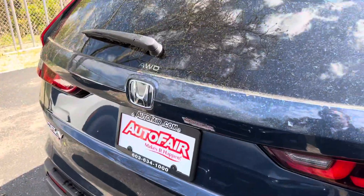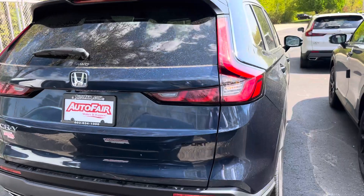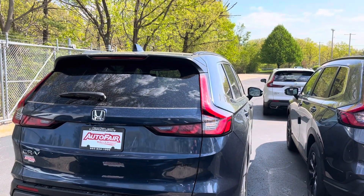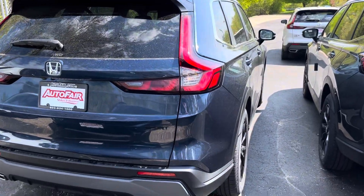Again, this is Sammy at AutoFair Honda. I look forward to serving you. Please confirm for tomorrow if you're planning to come — I'll have the car ready outside for you to test drive. Thank you.